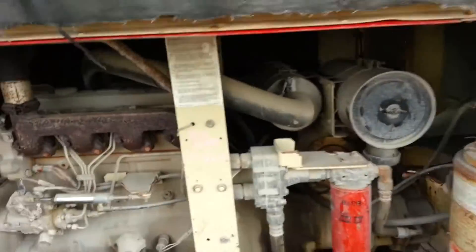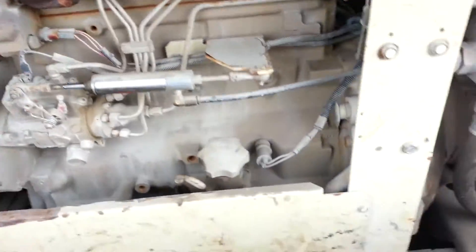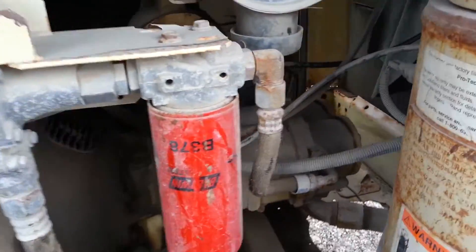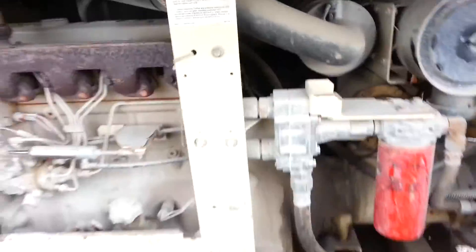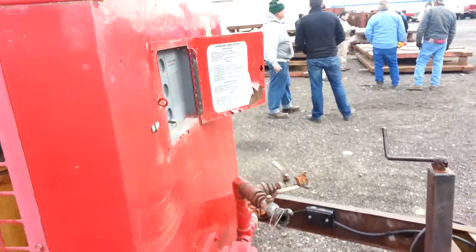I'm going to open this up and show you the engine. Sorry, sorry boss, I didn't mean to.